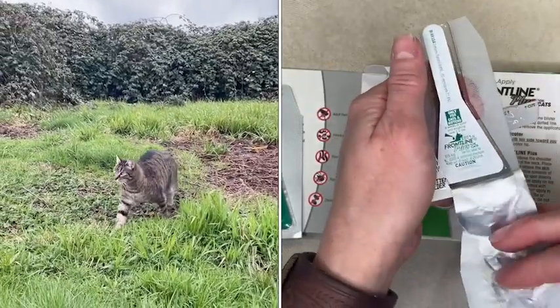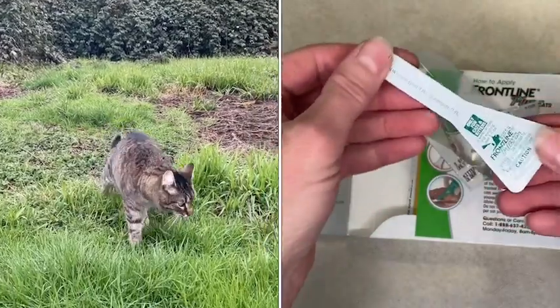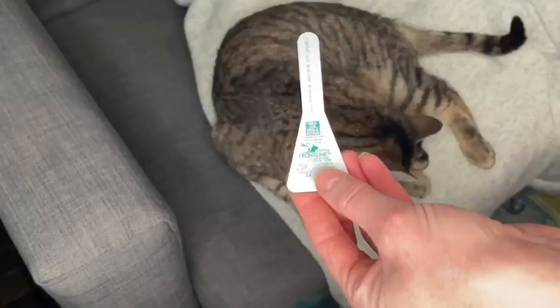This is really preventative and a protection for her, but also for us. She's an inside and outside cat and I don't want her bringing those things inside where it might be harmful to me or my husband.